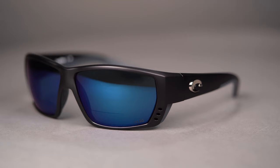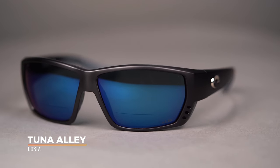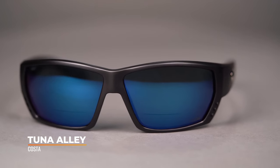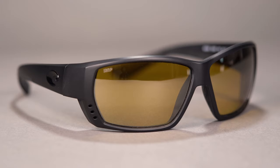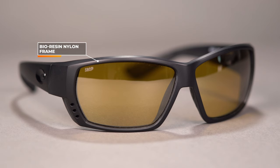Next up, we have the Costa Tuna Alley. This frame actually won best fishing sunglasses a couple of years ago in the Rexys. There are a lot of reasons why this frame has been a favorite amongst competitive anglers as well as everyday casual wearers for such a long time. It's made of a TR-90 nylon bioresin frame material, which is durable, flexible, and provides a very lightweight feel.